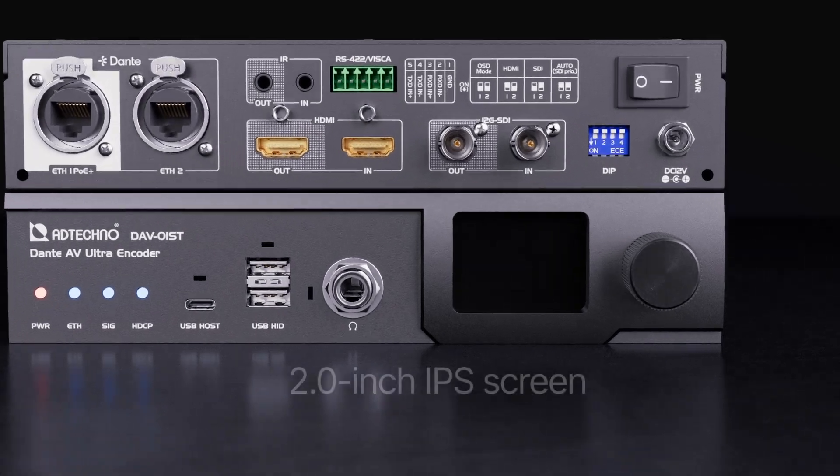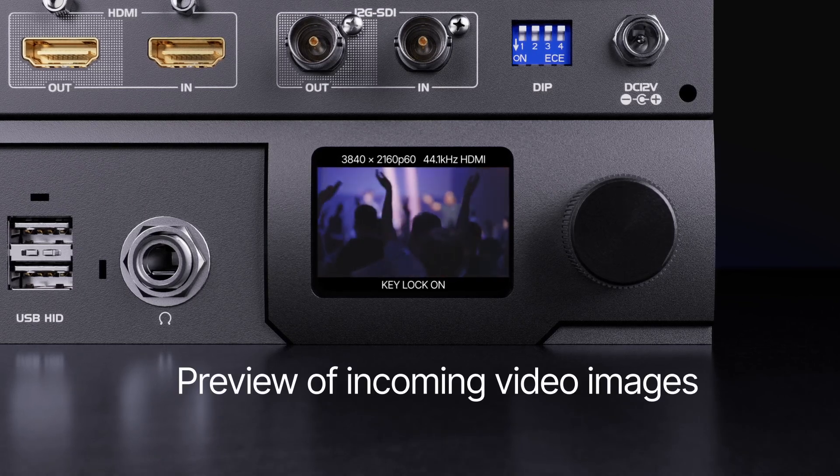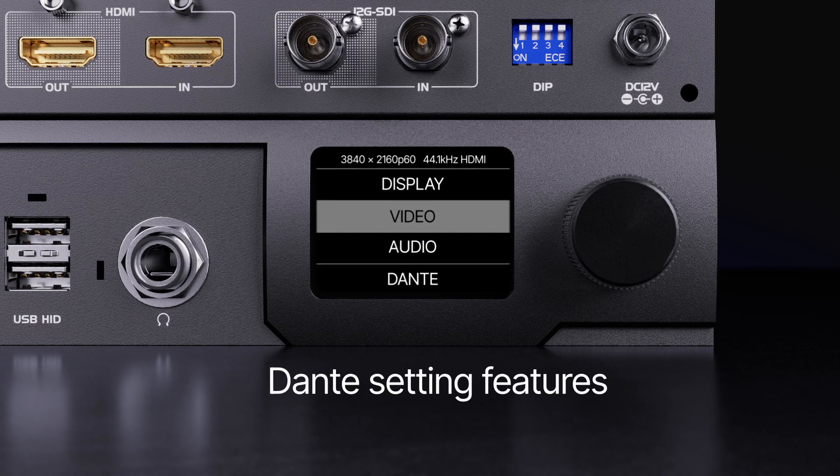Both the encoder and decoder come equipped with a 2.0-inch IPS screen offering a preview of incoming video images, up to 8 channels of audio-level meters, and Dante setting features.